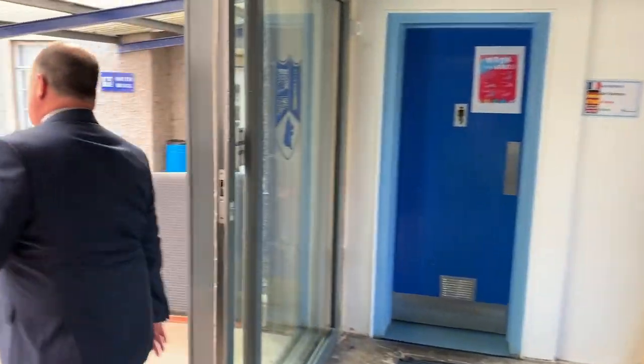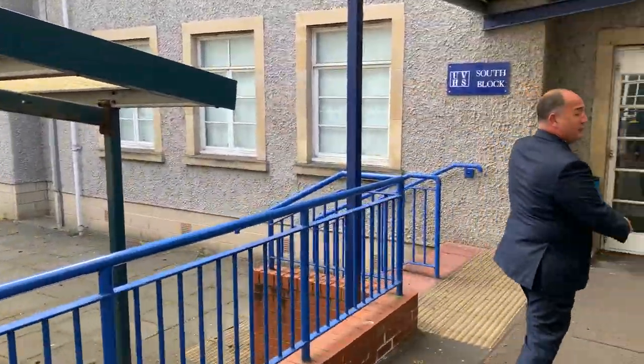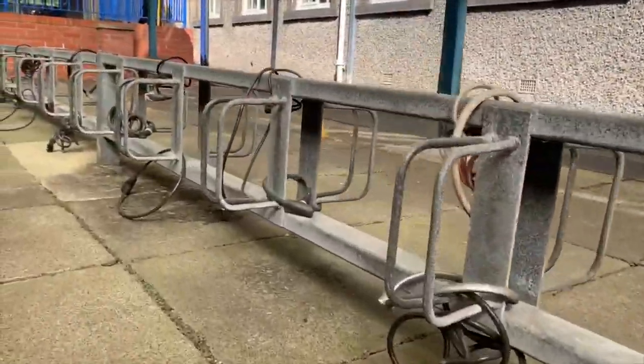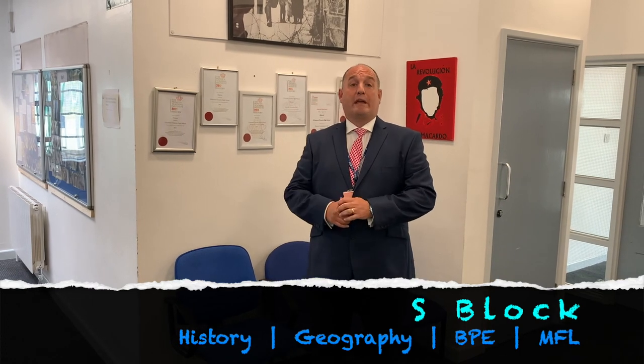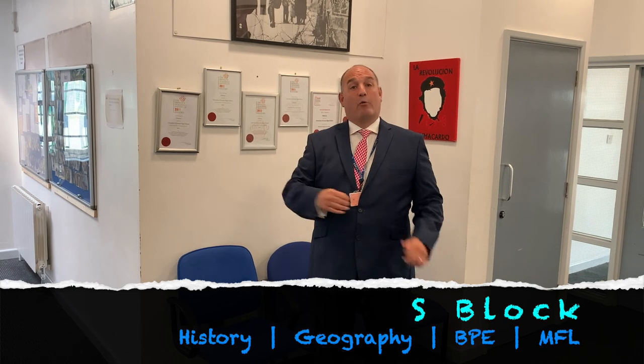This is South Block. Downstairs in South Block we have geography, history and BPE. Upstairs we have modern languages. When you come into Year 7, most of you will be studying French and German. You'll do that through Year 7 and Year 8, and at the end of Year 8 you get the option to take up Spanish alongside French and German, or instead of one or both of those languages.